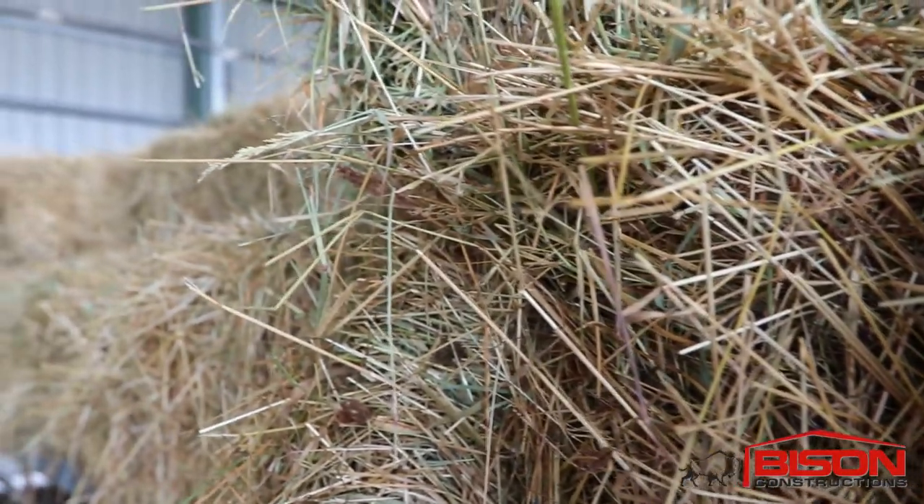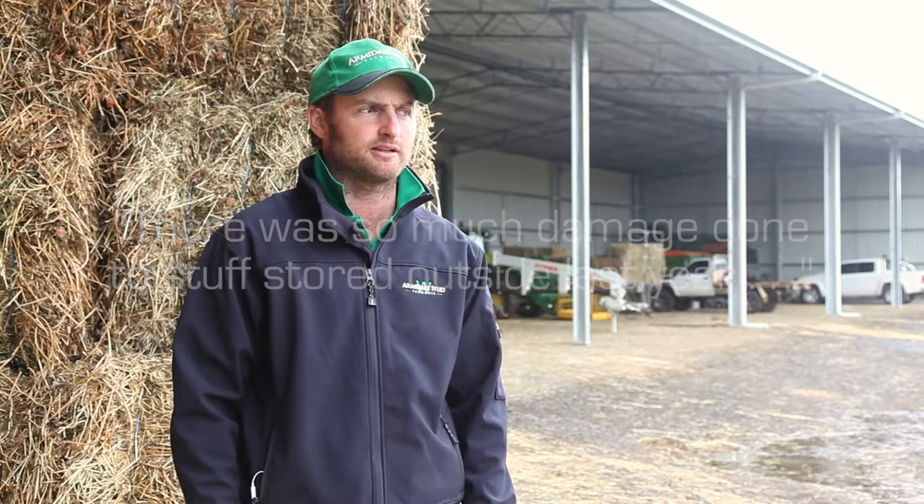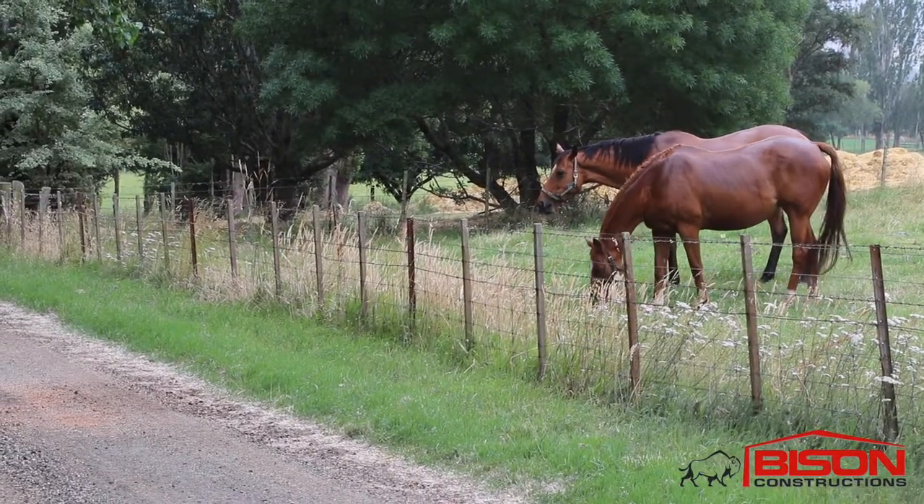We finished carting hay in at two o'clock this morning. Although the rain wasn't forecast to come until lunchtime today, it's 9:30 and it started raining, so we were very glad to have all our hay undercover. There was just so much damage to stuff left outside last year, in a year where the value of the product was probably at an all-time high. Although this year's been a bumper hay season, we're sure we'll have some tight years again, and we hope this shed will pay for itself over and over again.